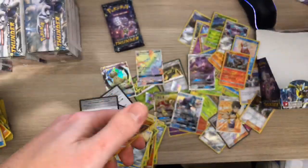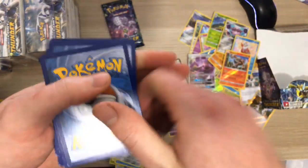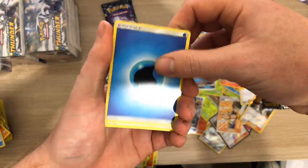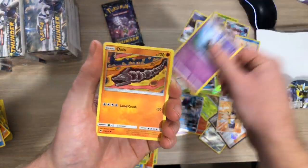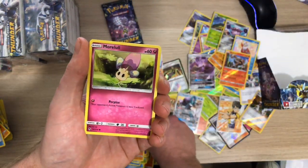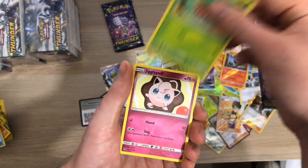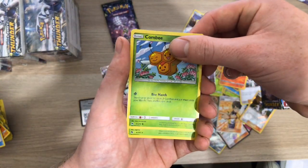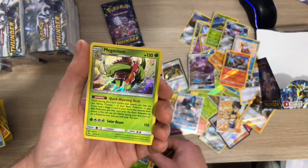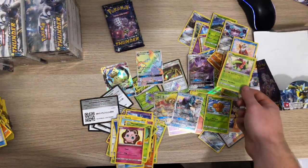White code - here we go! Got Water Energy, Stantler, Quilava, Girafarig, Onix, got a Morlaw, a Mareep, a Wurmple, a Jigglypuff, a Combee Reverse - and then behind that we have oh - Magneton - just a normal holo.